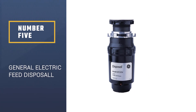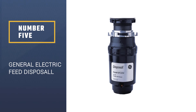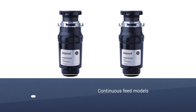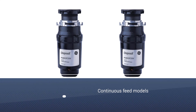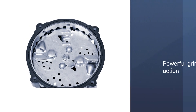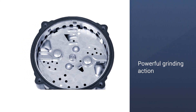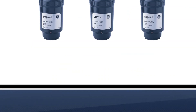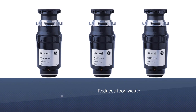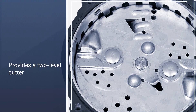Number 5: General Electric GFC320N Continuous Feed Disposal. The vast majority of garbage disposals are continuous feed models, and this model is a continuous feed disposal. The General Electric GFC320V 1/3 HP Garbage Disposal features a powerful grinding action that reduces food waste to small particles, making the unit safe for any properly sized septic system, and an advanced insulation package that helps ensure super quiet operation.